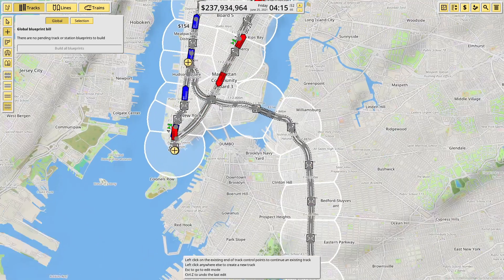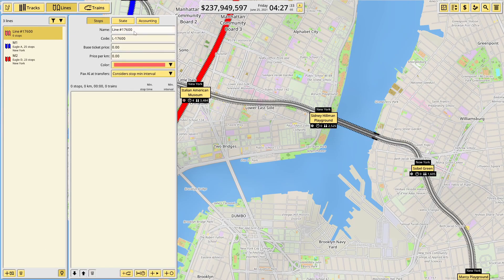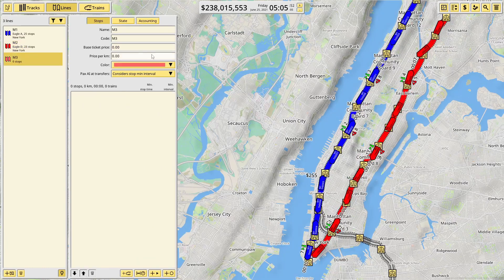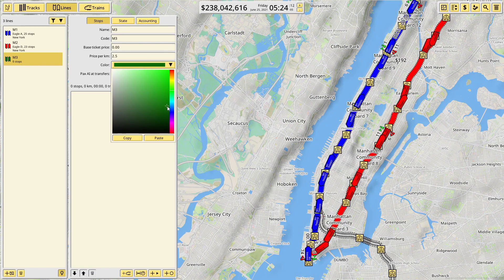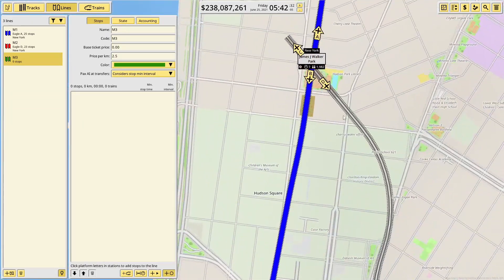We then need to create our new line, which is naturally going to be called - unsurprisingly - the M3, because I'm feeling very uninventive. So that'll be the M3. I'm so inclined just to put the price at zero on these actually and see what that does, then we'll put two and a half. This one's going to be a nice dark green - looks quite cool actually. Yeah, nice green.